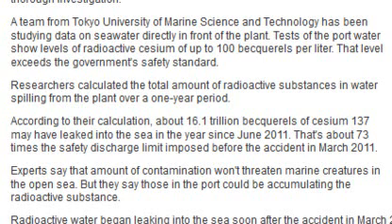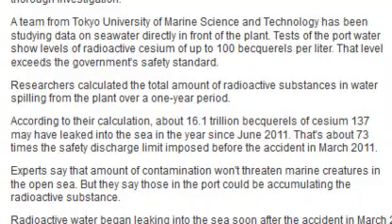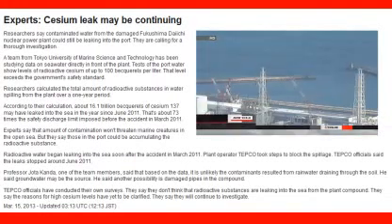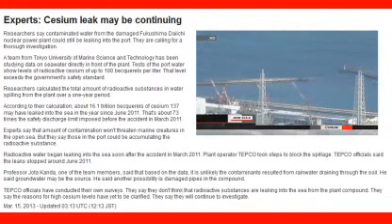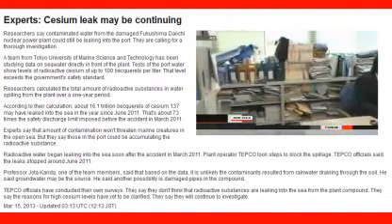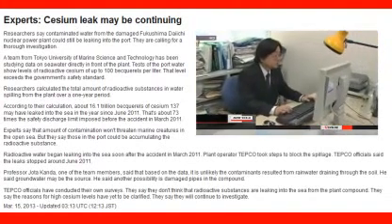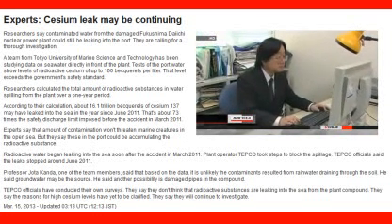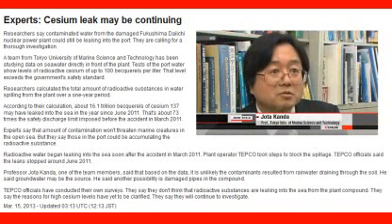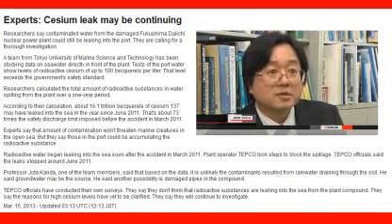That is 73 times the discharge limit imposed before the nuclear accident. Experts say that amount of contamination doesn't pose a threat to marine life in open waters, but radioactive substances could accumulate in fish in the port. Radioactive water began leaking into the ocean after the 2011 nuclear accident, and TEPCO officials say the leak stopped three months later. Research team professor Joe Takando says contaminated water may be leaking as groundwater, or through damaged pipes in the compound.